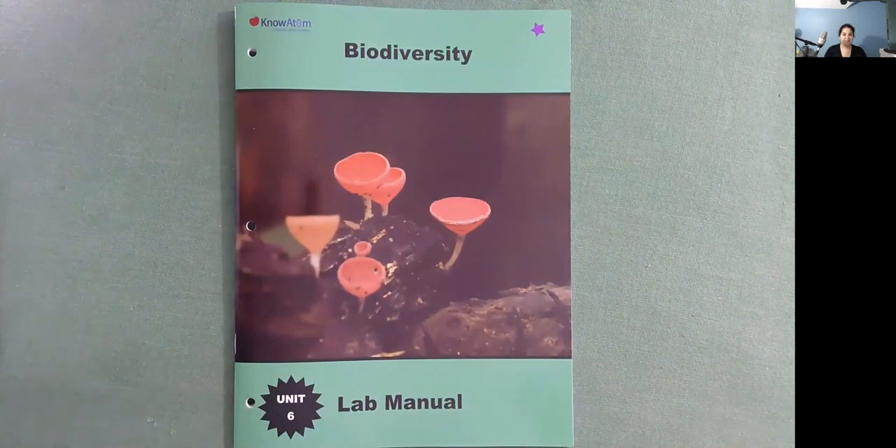I learned a lot reading Biodiversity. I hope that you did too. I'll see you tomorrow with another one. Bye!